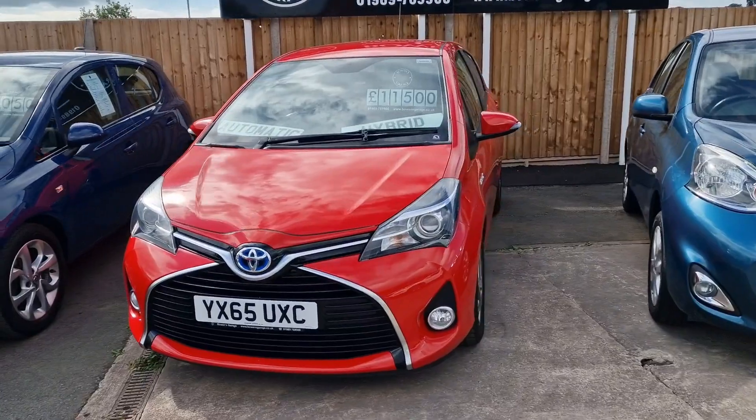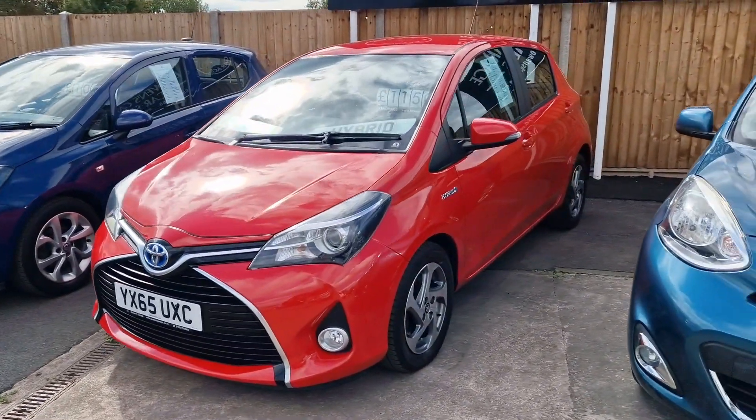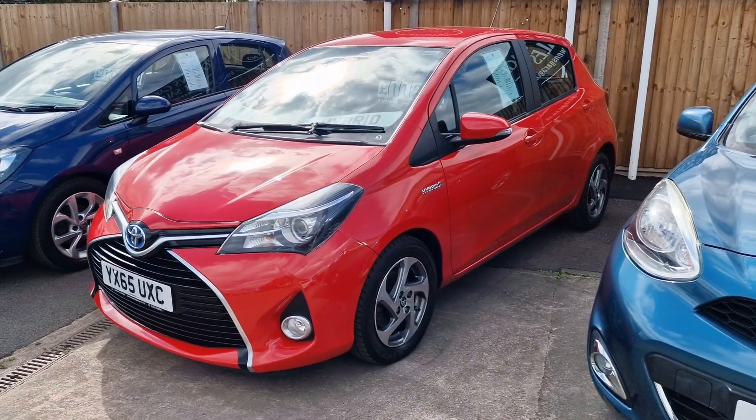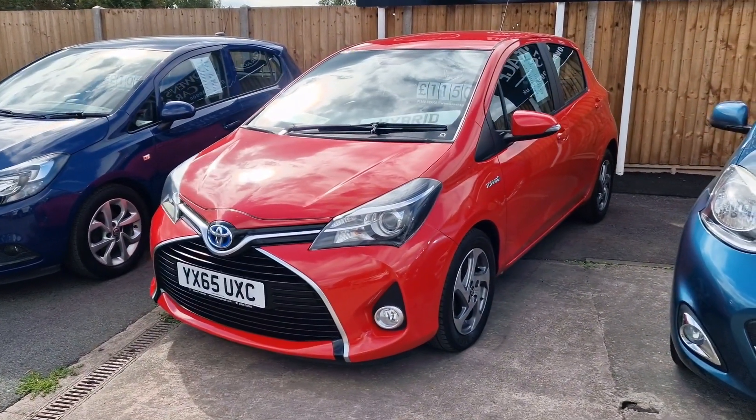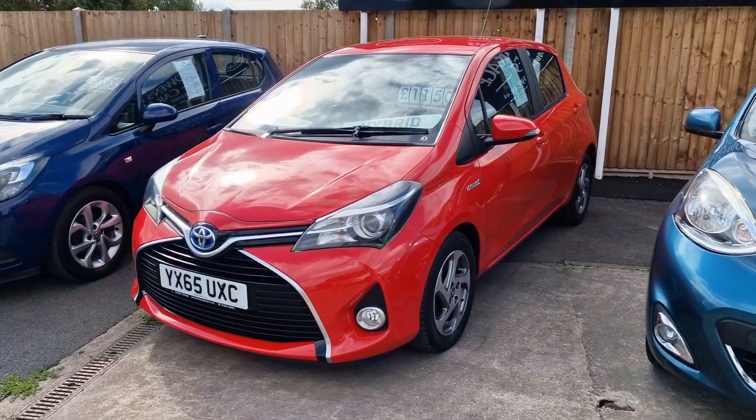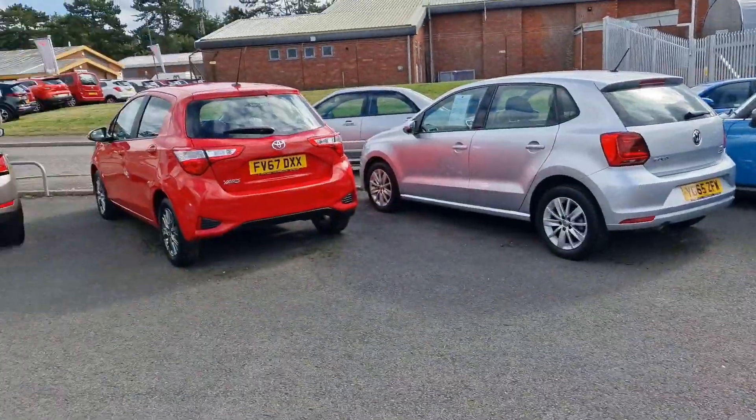65 plate Yaris Automatic Hybrid — again the 1.5 engine but this has got the hybrid system, so it's a free road tax model. Done 44,000 miles, again a one-owner car. £11,500, nice spec — very similar to that other Yaris in terms of spec.